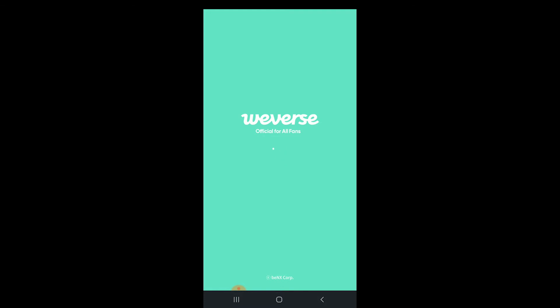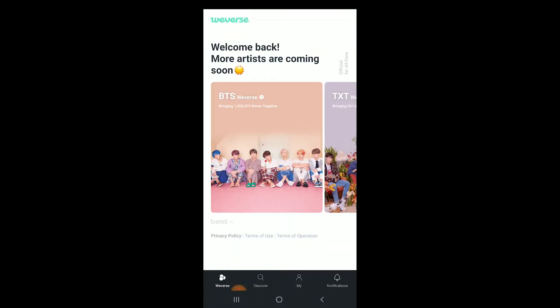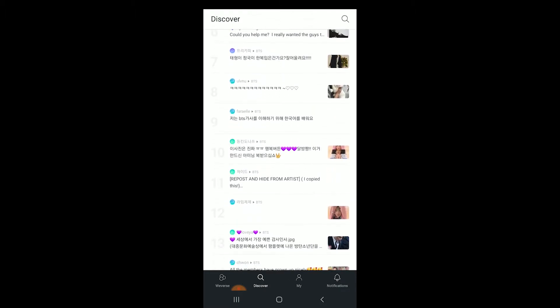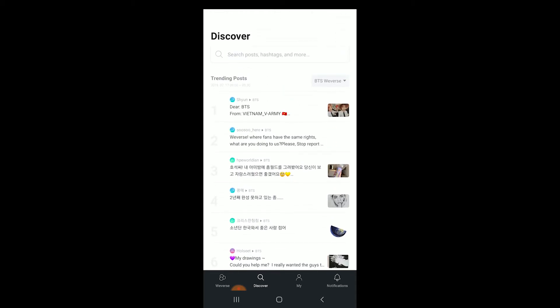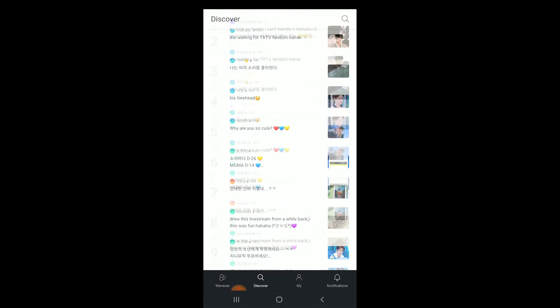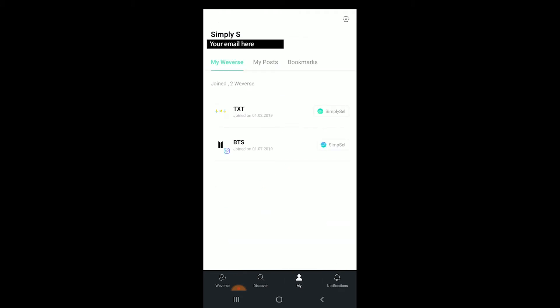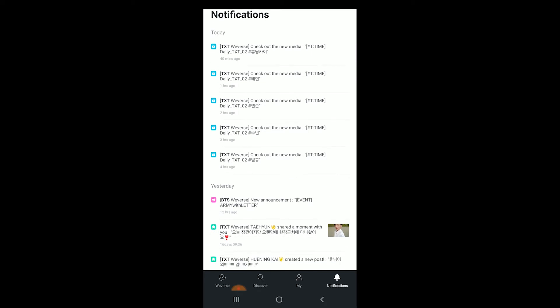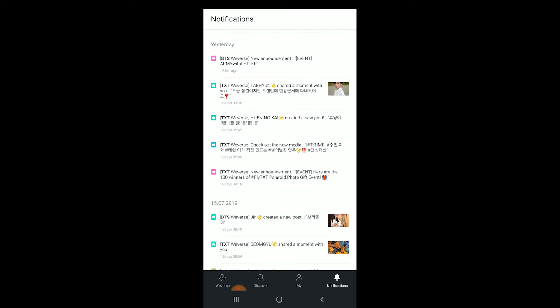Weverse is the app we use to talk to BTS and Tomorrow by Together. It's kind of like Fan Cafe. When you first open it up, you choose which artists you want to post to. Under Discover, you can see what the trending posts are. You can search hashtags and look up stuff there. You can toggle between BTS Weverse or TXT Weverse and are pretty free to switch it up as you are in the app. Under the My section, that's where all your personal information is — your posts, what you've bookmarked, what you are cheering on. In Notifications, that's what the artists have posted and sent to us, what the announcements are.